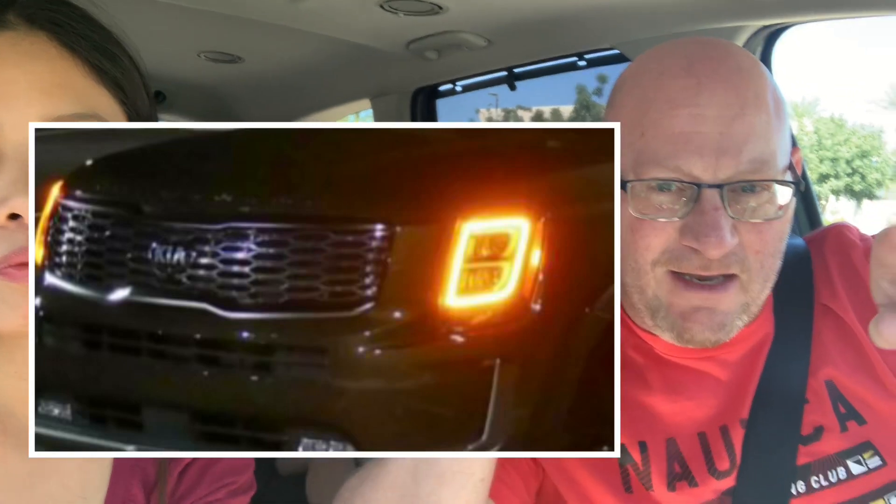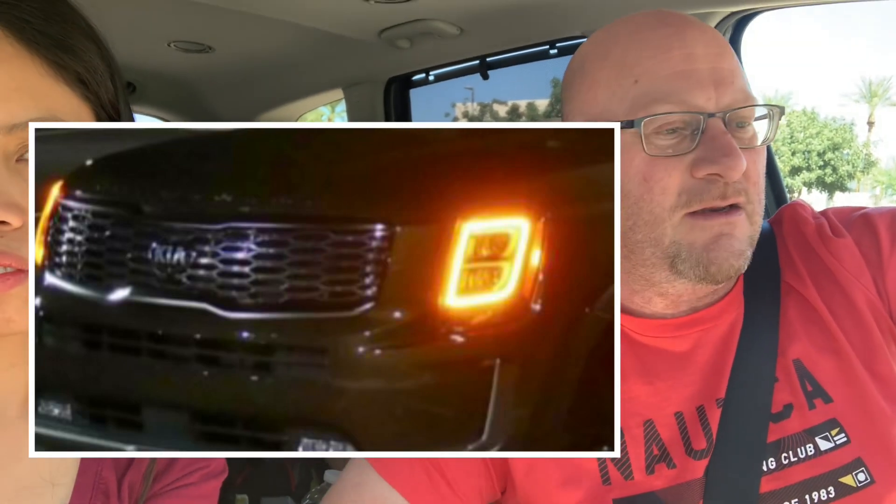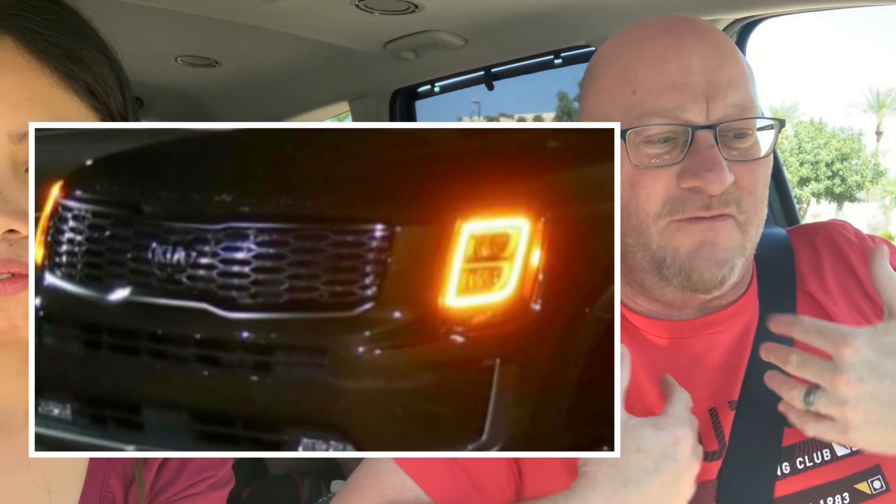All the other Kia Tellurides — 2019, '20, '21, '22 — have a trademark yellow ring around the headlights that's always on when you're driving, day or night. Ours doesn't have it. Don't know why. I need to ask them what's going on. I want that trademark. I feel cheated. So that's my only complaint.